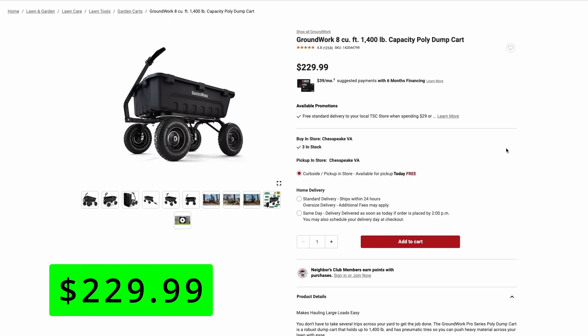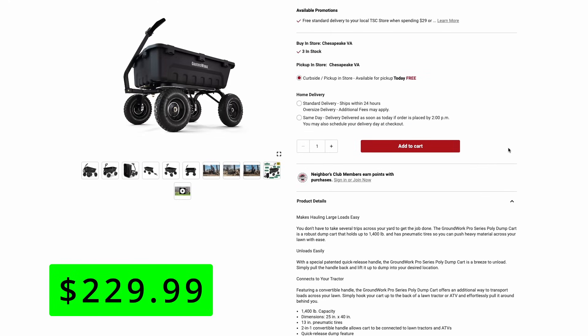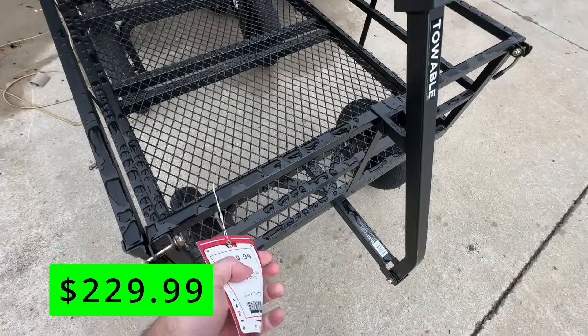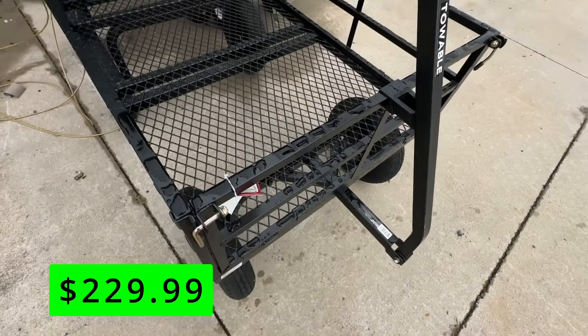This one can also be towable if you have a riding lawnmower or an ATV. It has nice big 13-inch pneumatic tires with that quick-release dump feature. The nice thing about poly carts is they won't rust and can last a little bit longer, especially if you're going to be storing them outside. This next cart offers a little bit more capacity at 12 cubic feet and a 1,400-pound load capacity, but it's made of heavy-duty steel.